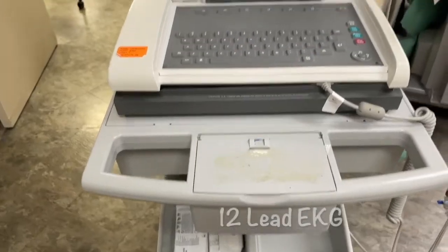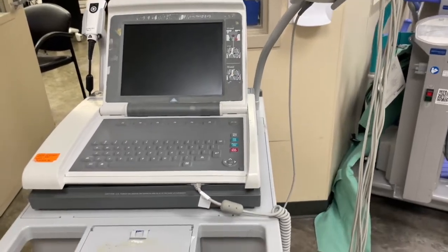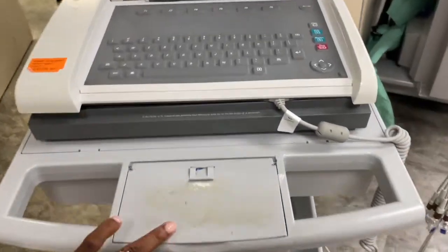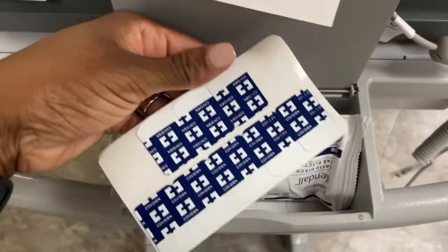The nurse received a doctor's order for an EKG. In my hospital, PCAs can perform EKGs. Here I am with the EKG machine — I have the leads and the wires attached to the leads. Here is a diagram showing how to properly place the 12-lead EKG.